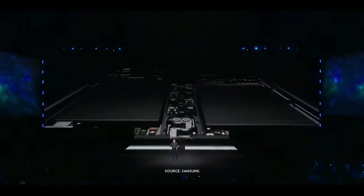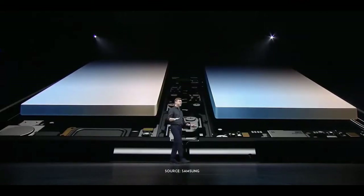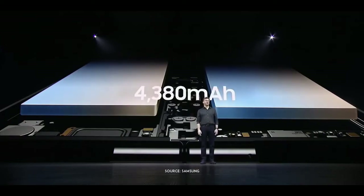How did we build a battery into a phone that folds right down the middle? The answer is we built two of them, one on each side of the device. Plus, our engineers have developed special technology to combine energy from both batteries into a single power source.